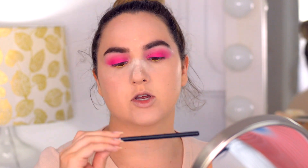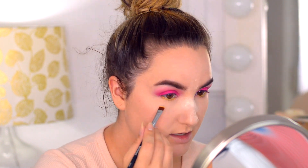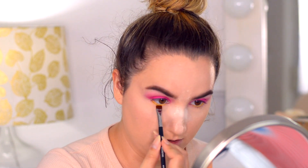Now I'm going to work on my under eyes. I'm going to put yellow on my waterline using a Sephora contour eye pencil — these are so freaking good. Then I'm going to use the yellow shade from the Anastasia palette and apply it under my eyes with the Morphe M432 flat brush. Now I'm going to take the golden yellow shade and pop a little bit right there as well.